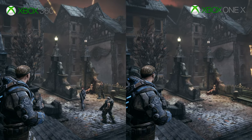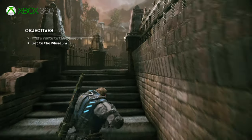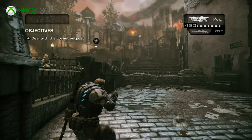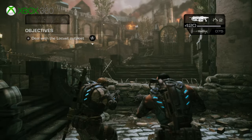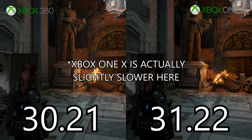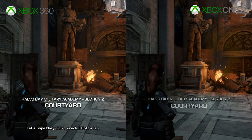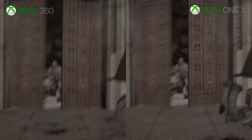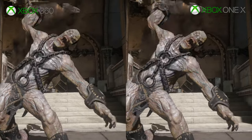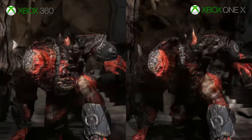Starting with the comparison, both the 360 and One X run at the same 1280x720 resolution with FXAA applied to smooth over the jaggies. Again the image quality suffers, but at least it's smoother than Mass Effect thanks to the anti-aliasing used here. Surprisingly, loading and texture filtering are about the same on both platforms. Texture pop-in is also non-existent thanks to the improved engine. So with no improvements to image quality, filtering, or loading, you might be wondering why I picked this game. Well, in the early days of the backwards compatibility program, Gears of War Judgment did not run great at all.